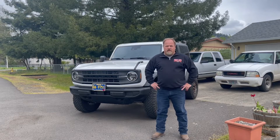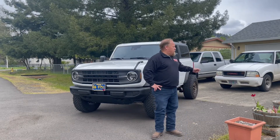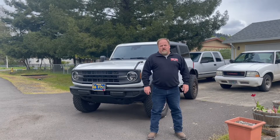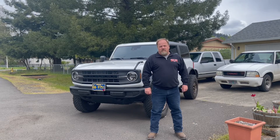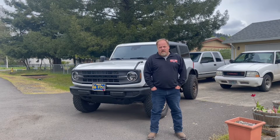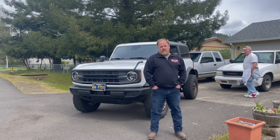Welcome to today's episode of Rusty Duck Garage. My dad and I are on our way to Redding, California for the Cool April Nights car show. It's about a 400 mile drive that takes us about seven hours, but we're going to stop midway in Medford, Oregon, stay the night there, visit some friends, and then continue down the rest of the way in the morning.